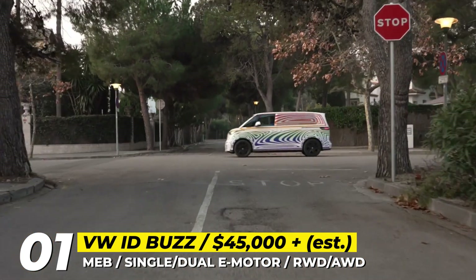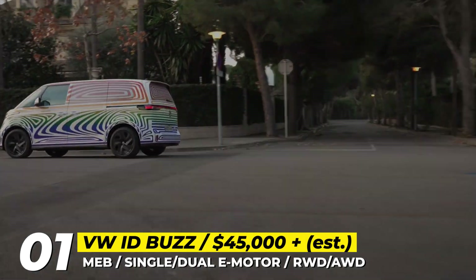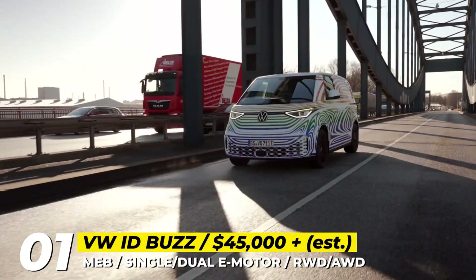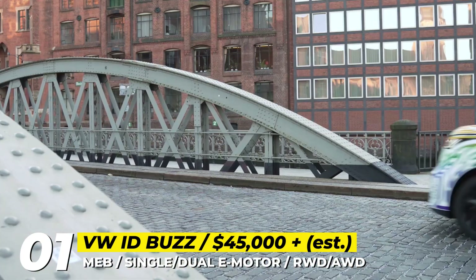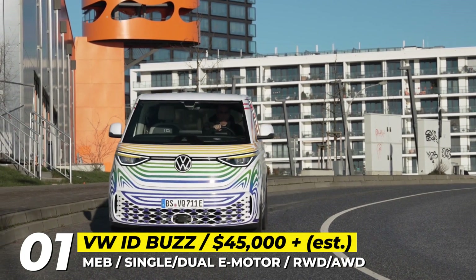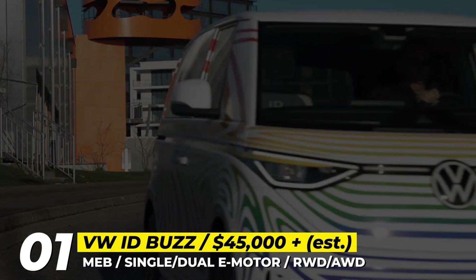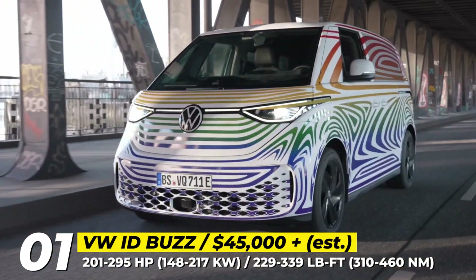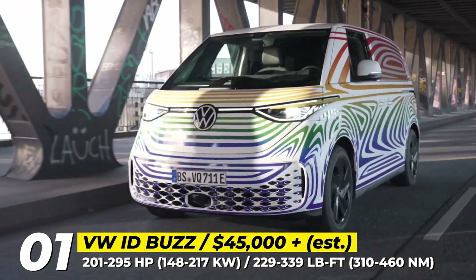Other noticeable exterior features include a futuristic front bumper with honeycomb design, an LED light strip between the headlights and another end-to-end LED strip at the rear. Chunky 18-inch alloy wheels come as standard, with an option to upgrade to 21-inch rims. The first official footage showcases the short-wheelbase van with five seats.